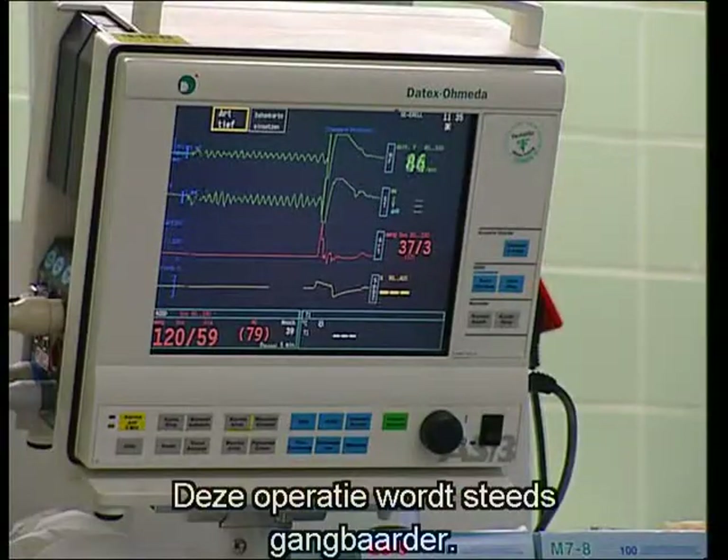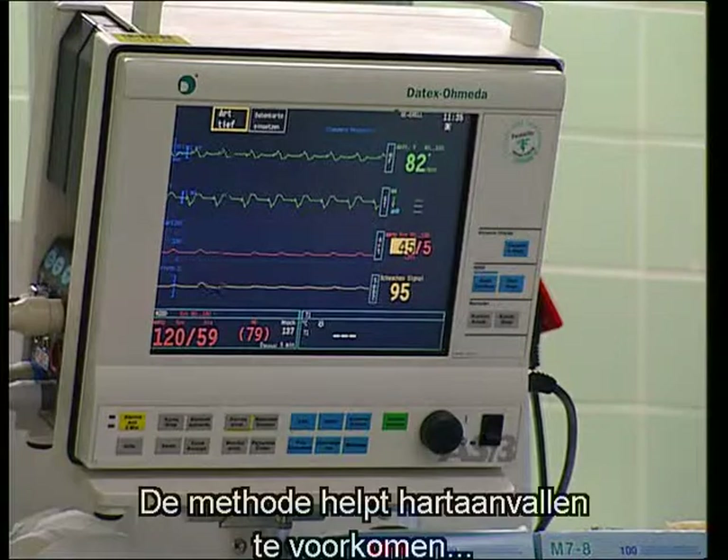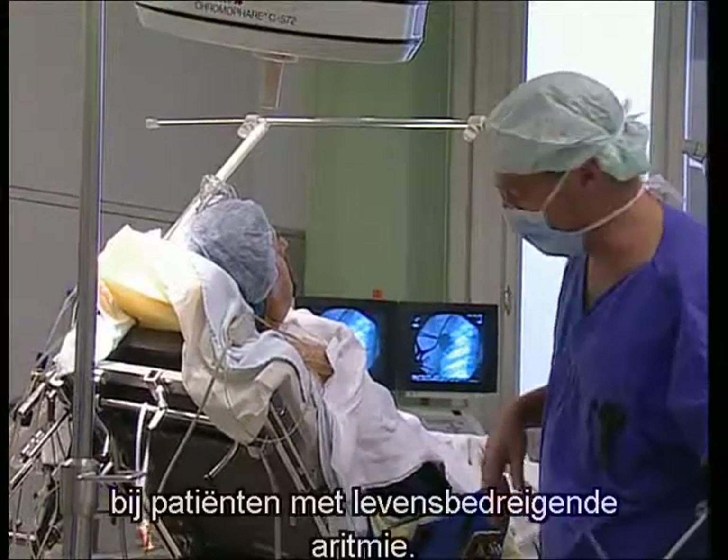Operations of this kind are becoming more and more routine. After just two or three days, the patient is discharged. This method helps to avert the risk of sudden death from a heart attack in patients with life-threatening arrhythmia.